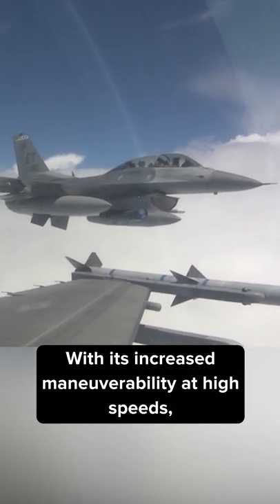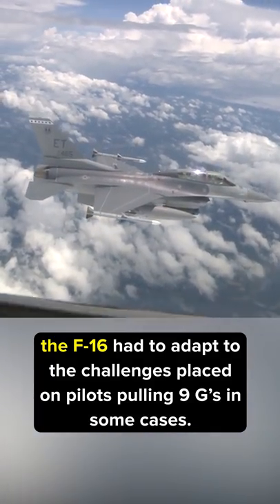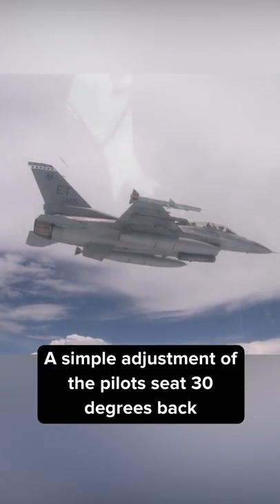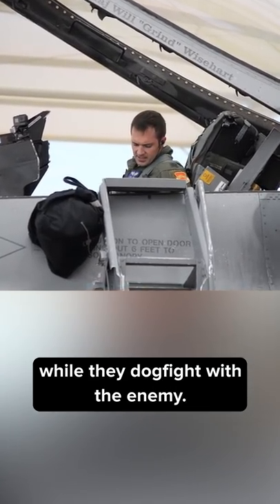With its increased maneuverability at high speeds, the F-16 had to adapt to the challenges placed on pilots pulling 9Gs in some cases. A simple adjustment of the pilot's seat 30 degrees back allows for the pilot to sit comfortably in their recliner while they dogfight with the enemy.